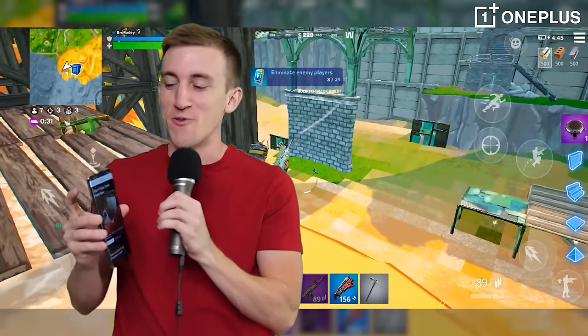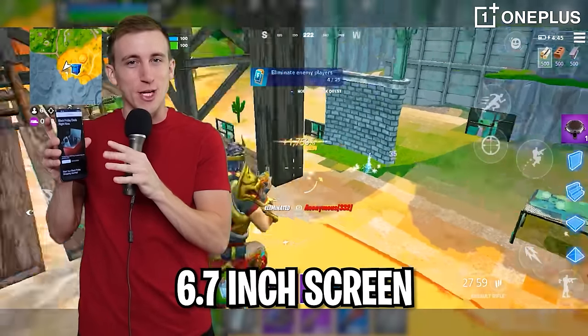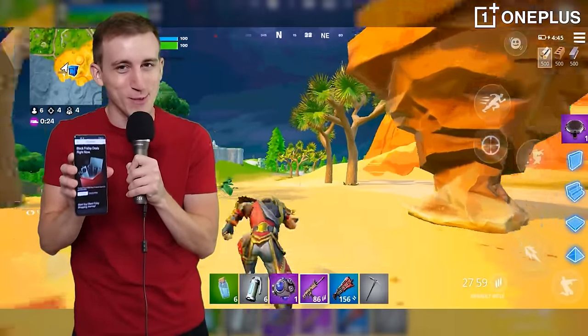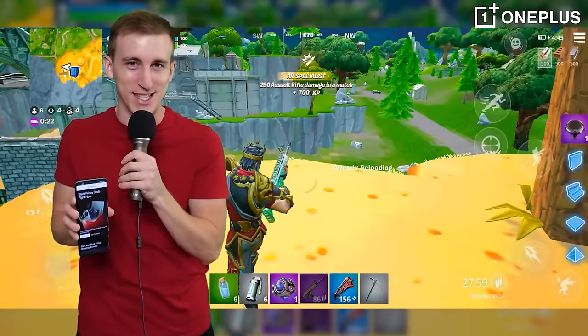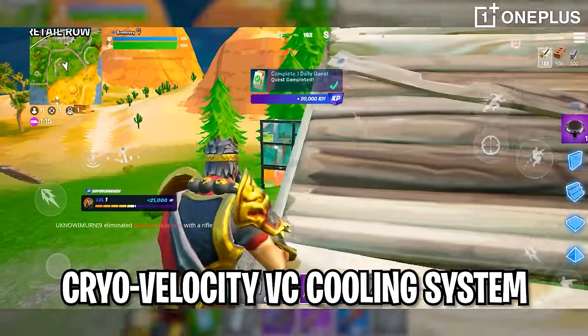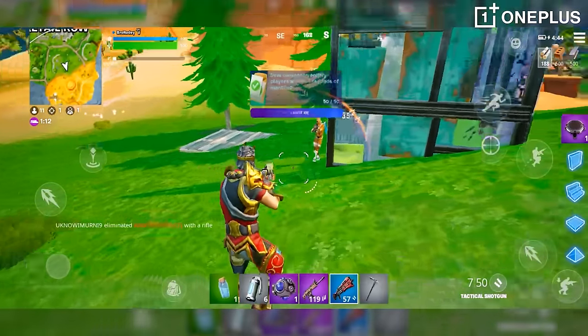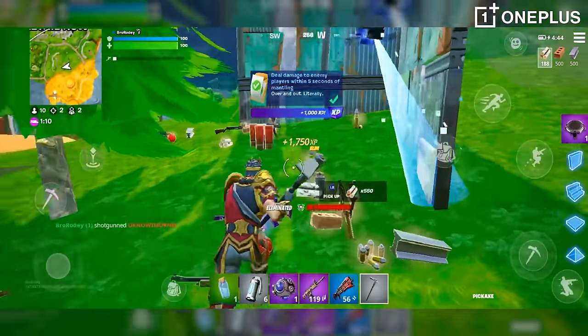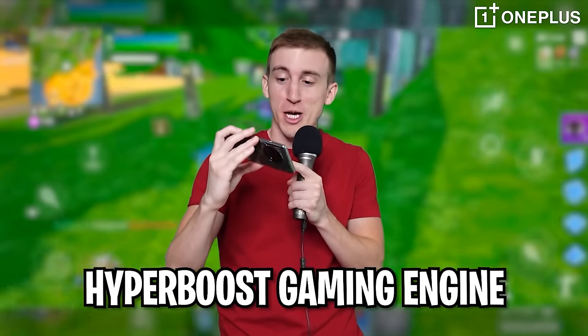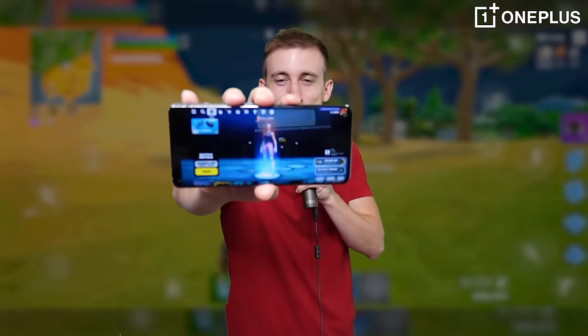A couple notes about this absolute beast of a phone: it has a 6.7-inch screen and 120Hz display, so you guys can be getting the best frames in Fortnite while you're slaying out the OG season. The OnePlus 11 also has a cryo-velocity VC cooling system, which keeps the phone's temperature nice and cool while gaming. It also has a hyperboost gaming engine which loads up the game incredibly fast, and it's great for picking your favorite Fortnite skin going into the OG season.